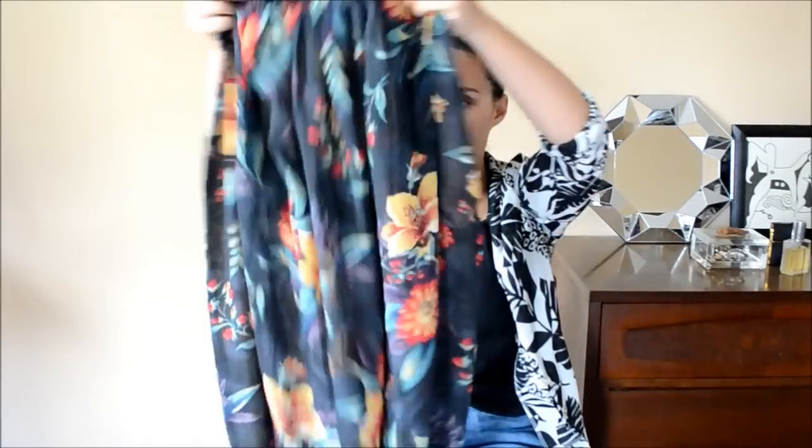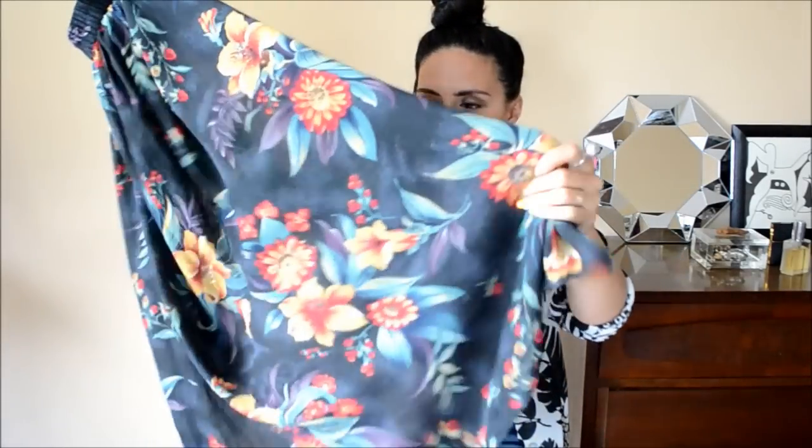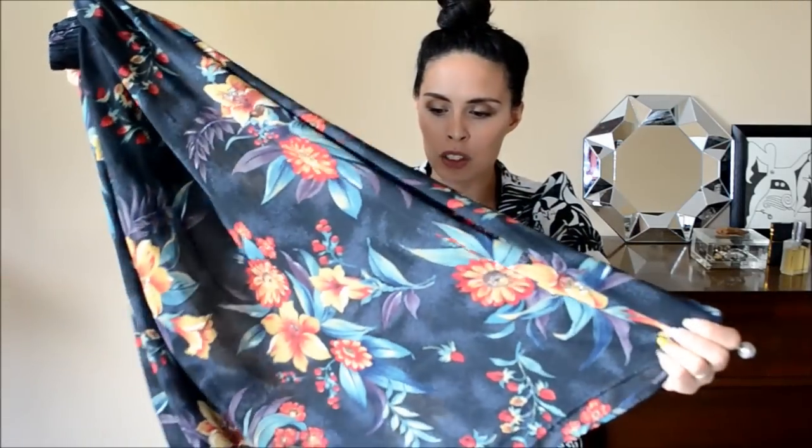Another thing I was sucked in by for the pattern is this beautiful maxi skirt. It's got a gorgeous tropical print — it was too pretty to pass up and it was under a dollar, so I picked it up.